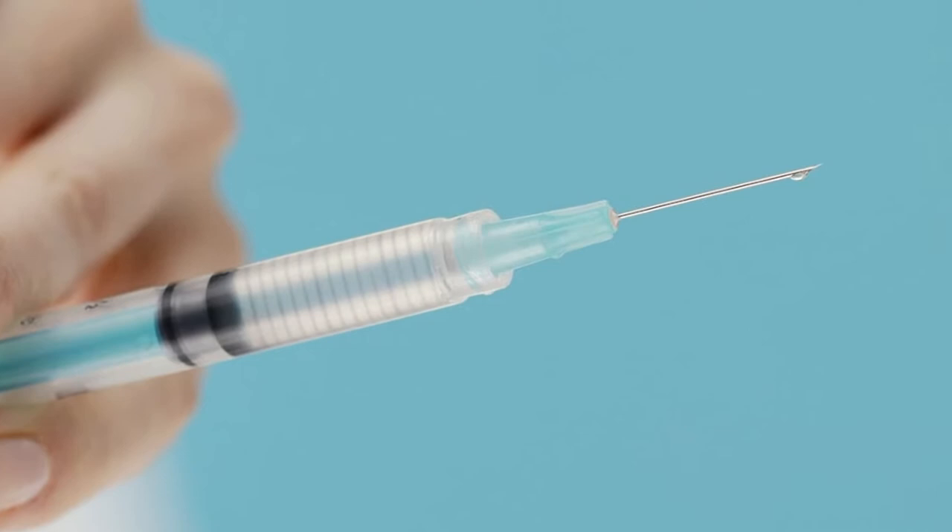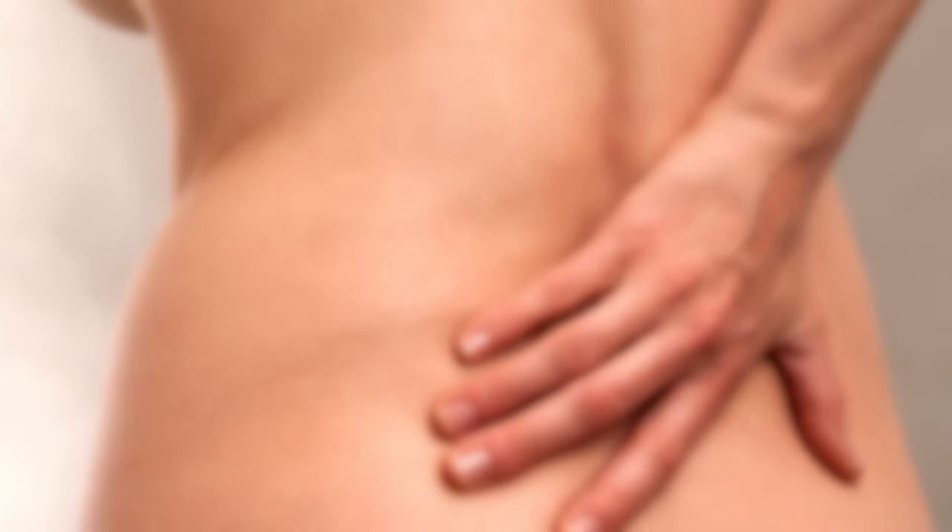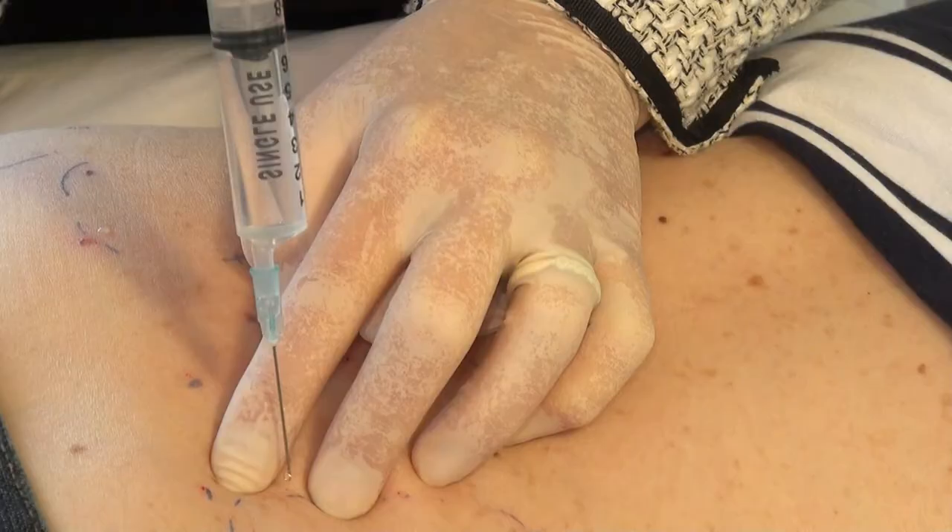So does prolotherapy hurt? Well, a needle going through the skin always hurts a little bit, but if it's associated with a lot of fear of needles then it will hurt more. My job is to reassure the patient and to make it as painless as possible. Most people say it is not as painful as the pain they are already enduring, but yes it does hurt a bit, and if you're really scared of needles I can help you.